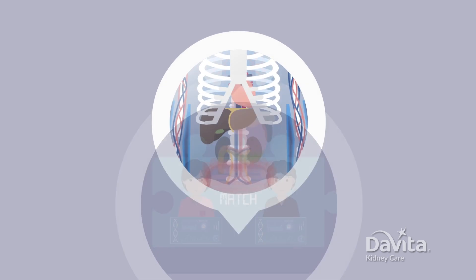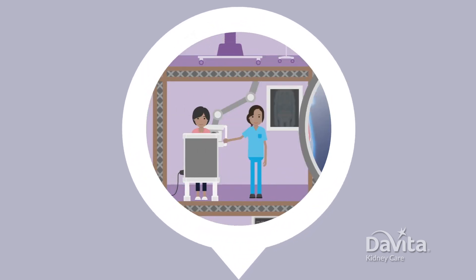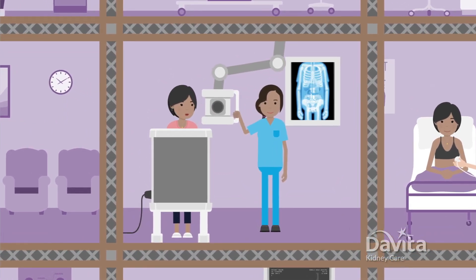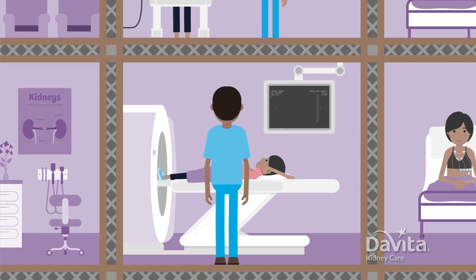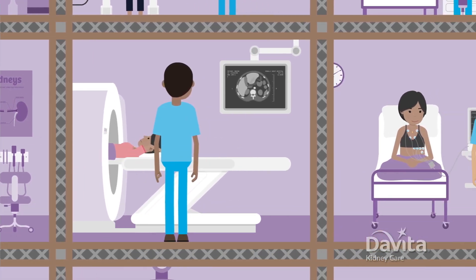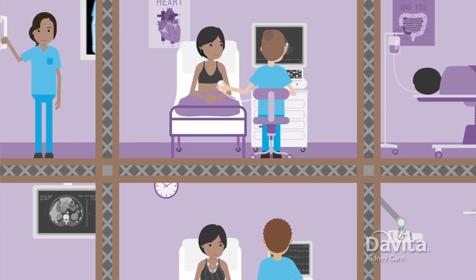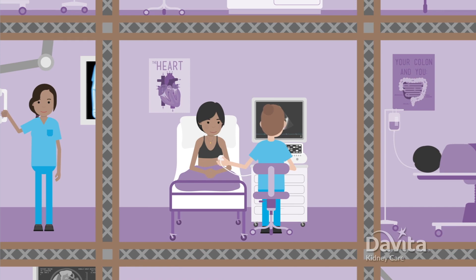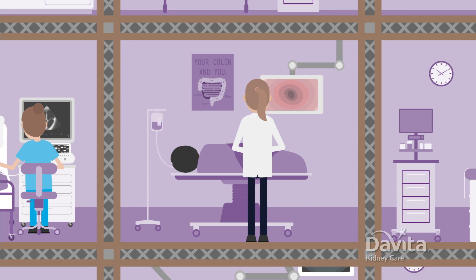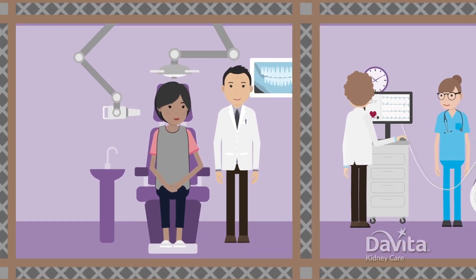Next up, your transplant team will make sure your body is healthy enough to have a kidney transplant. Some tests you may need include a chest x-ray to check your lungs and airways, a CT scan to see your liver, gallbladder, and kidneys, an EKG to evaluate the activity of your heart, an echocardiogram to see the structure of your heart, a colonoscopy to check for colon cancer, a dental exam to check your teeth, and more.